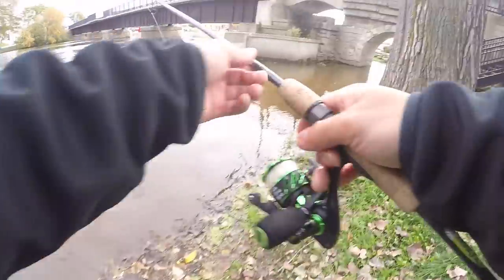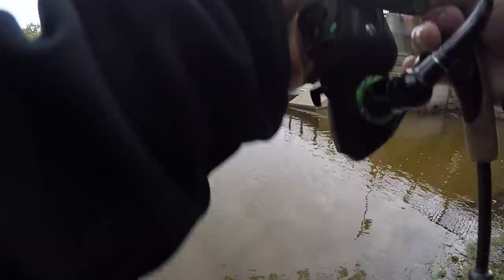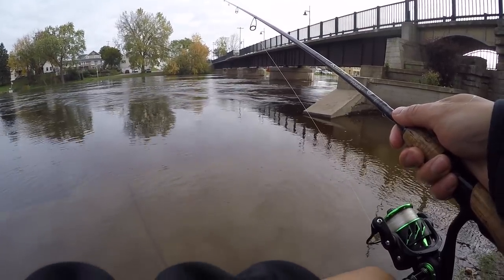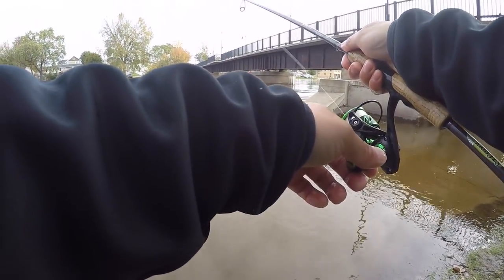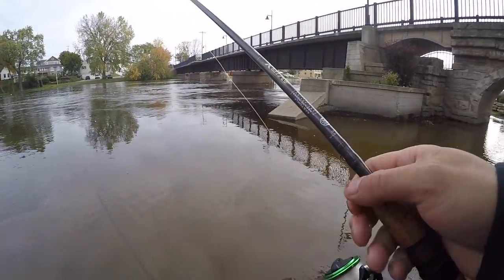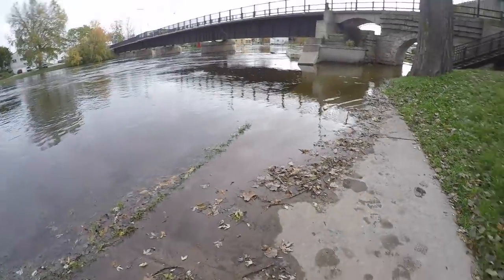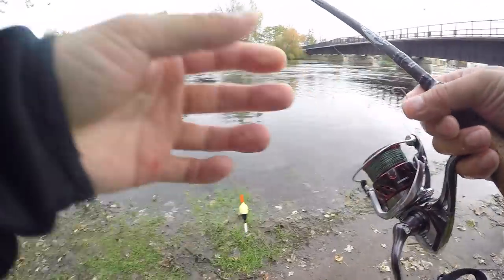That felt real good. As soon as I stopped jigging it, boom, he was on. I had to get my boots to get a little closer. I won't hit this wall right here. Look at this wall — if I'm not careful I'll snag up on it and break off. Oh, the bobber's in! Oh, popped off. Dang it. I like threw my rod. My bad — got a little too excited there. Let's rig it up again.